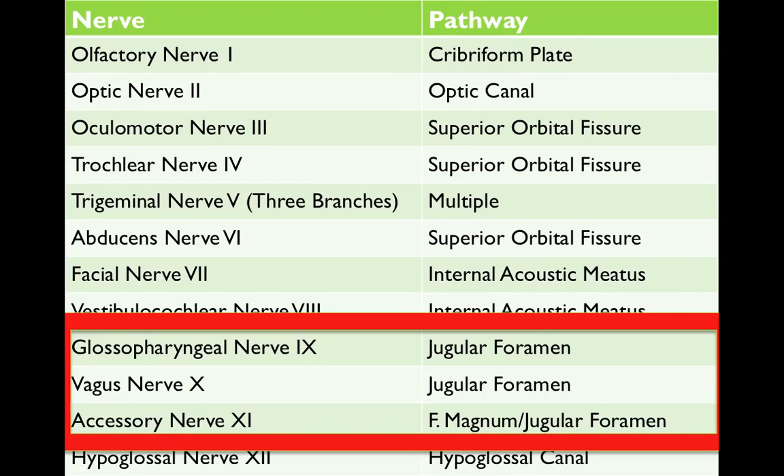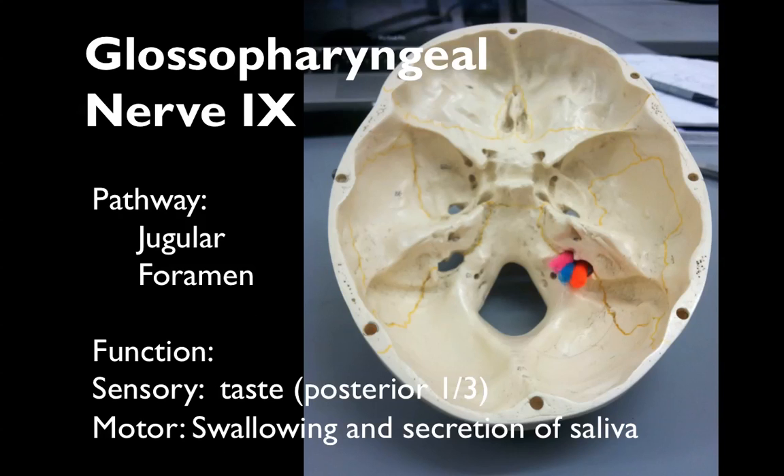The glossopharyngeal nerve 9, the vagus nerve 10, and the accessory nerve 11 all run through the jugular foramen. The glossopharyngeal nerve 9 receives taste for the posterior third of our tongue, and has the motor function of swallowing and secretion of saliva.